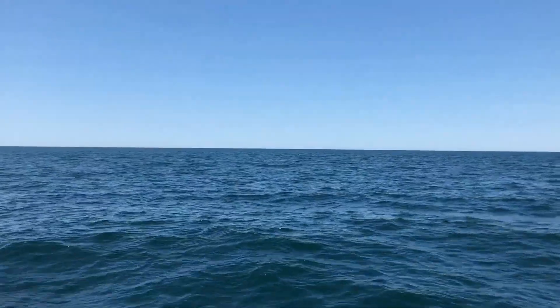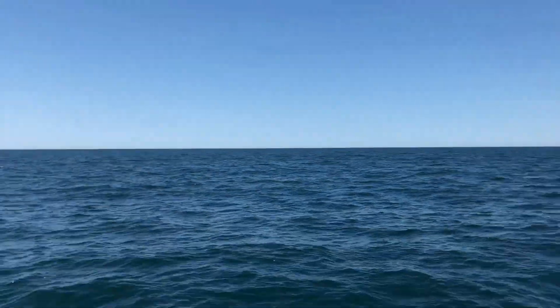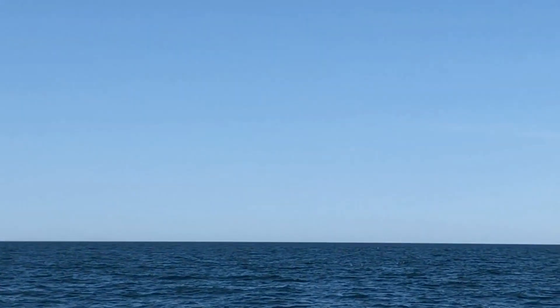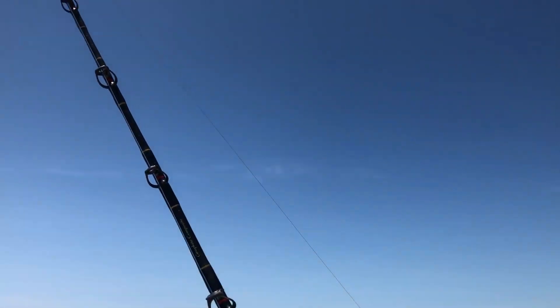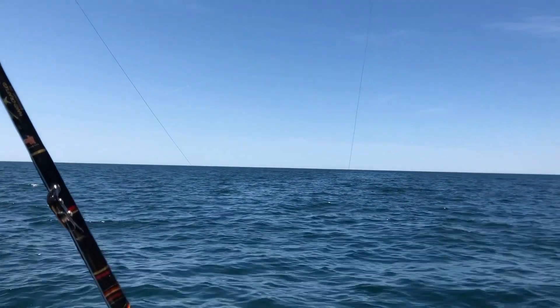We're still trolling, and we have a pod of dolphins right in front of us. Now we're set up for sharking — hopefully we get a bite. I think we're going to get a bite right now.